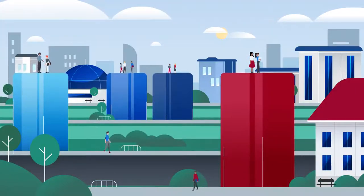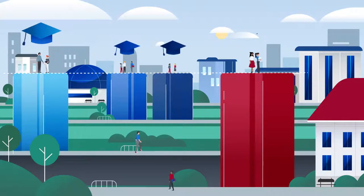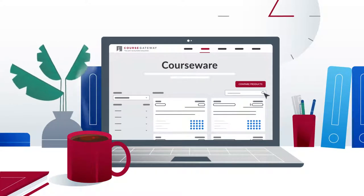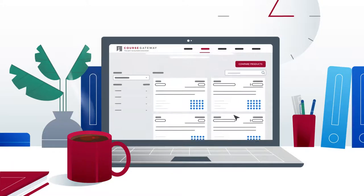maximizing students' learning, and increasing completion rates in the Gateway courses that are required for degree completion. Course Gateway is fast and easy to use, allowing users to quickly search for and read courseware reviews and compare courseware products.